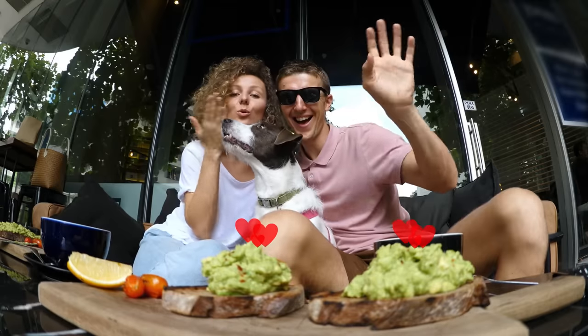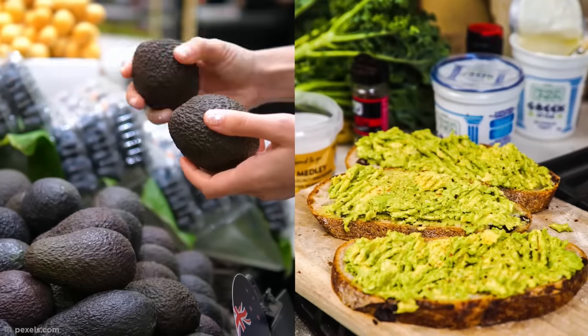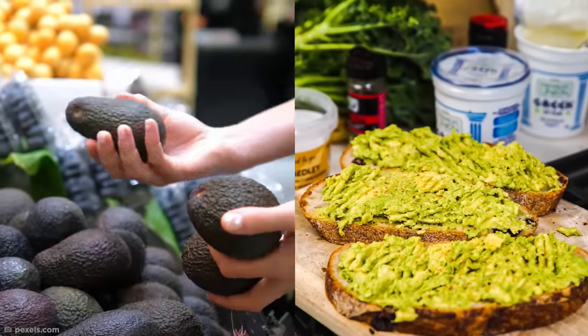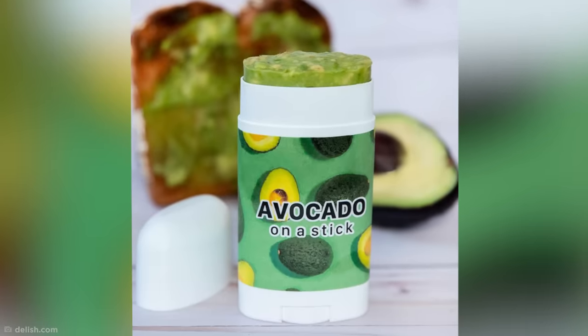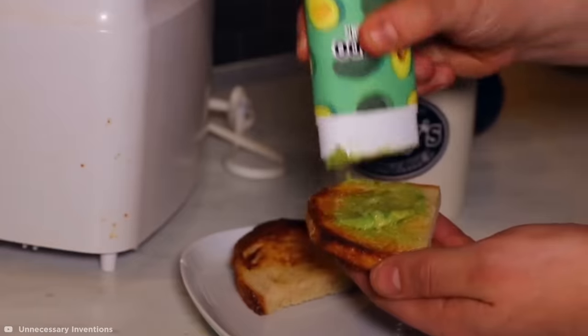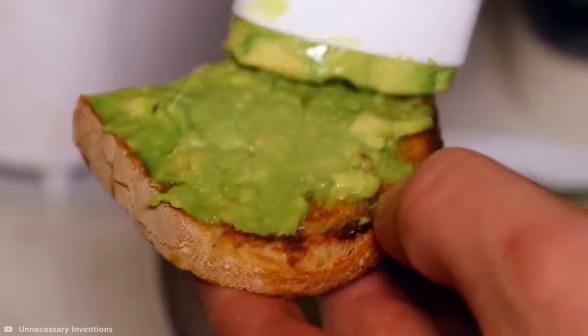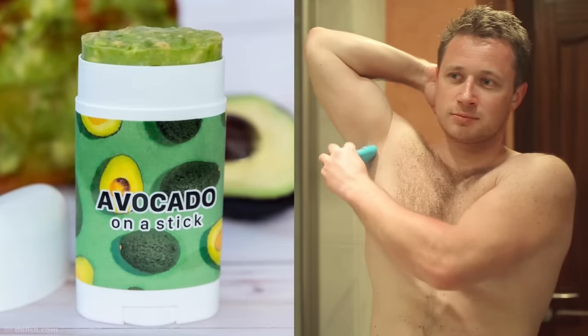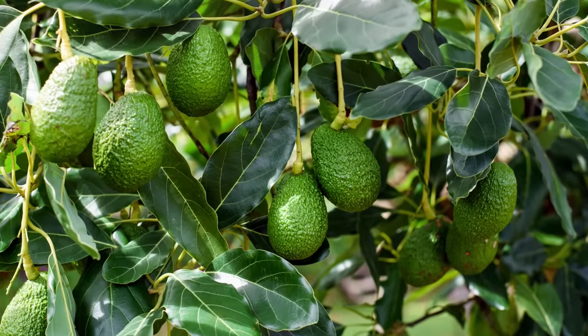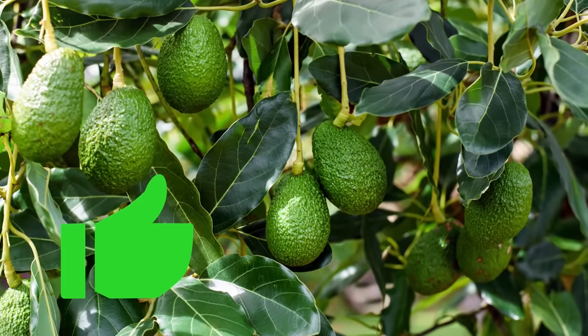Avocado lovers out there can now rejoice, because there's an even easier way to satisfy your craving for a millennial avocado on toast. The avocado stick is the perfect way to enjoy your favorite snack on the go, without the added fuss of opening a fresh avo. I doubt that this highly unnecessary invention would pique everyone's interest, with its unnerving deodorant-like appearance, not to mention the fact that mother nature already keeps avocados fresh.